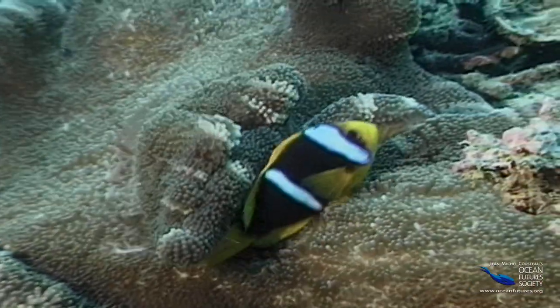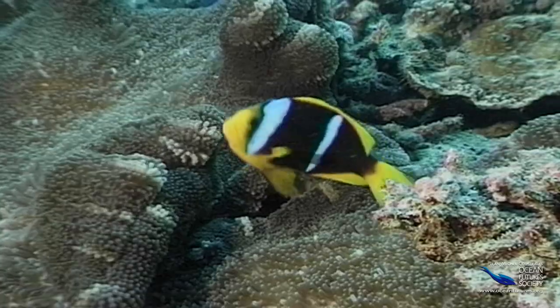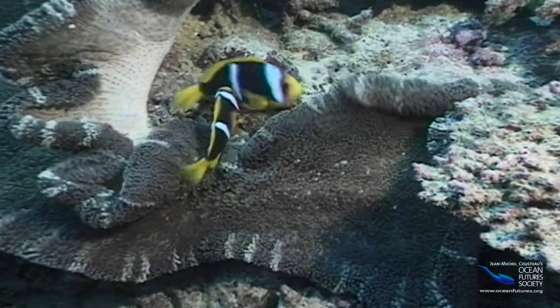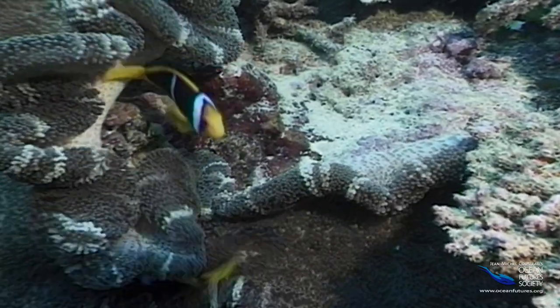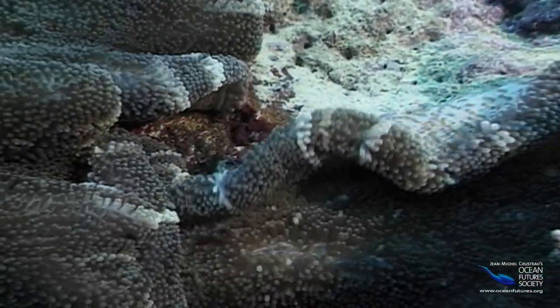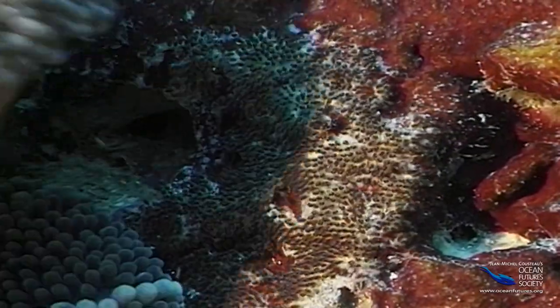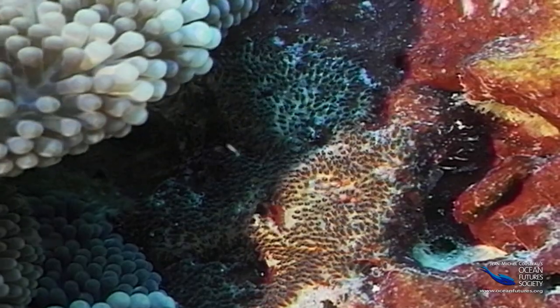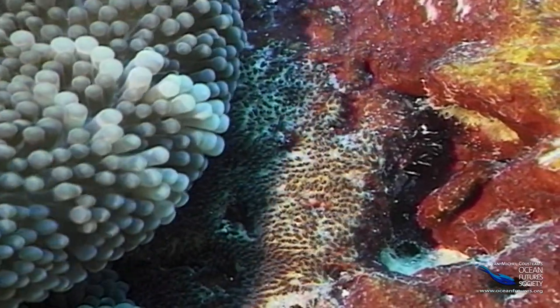The clownfish really depends on its anemone security blanket when it's time to spawn. The little fish deposit their eggs underneath their anemone — it's like sweeping them under the carpet. With all those stinging tentacles overhead, this spot is pretty safe. Those tiny black spots are clownfish embryos.